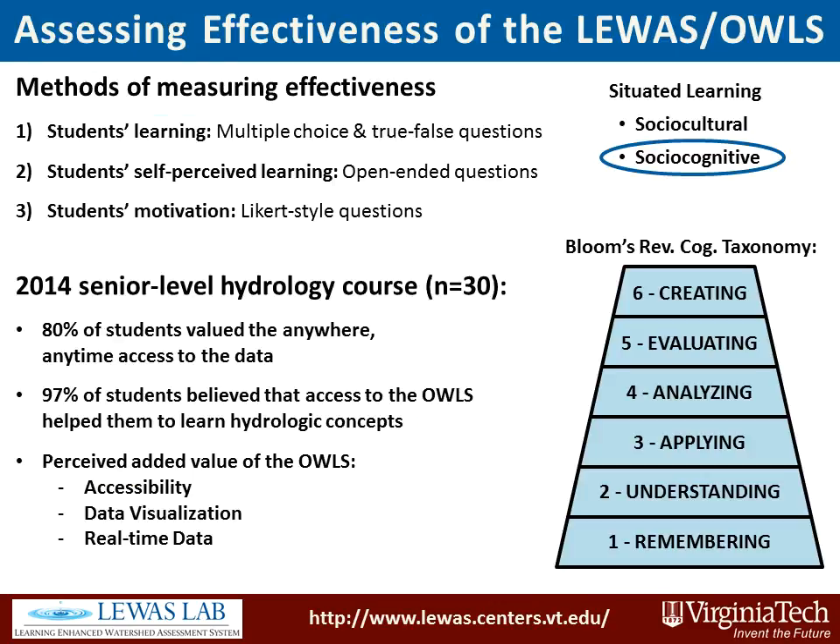Within the theoretical framework of situated learning, the effectiveness of these courses was assessed by measuring students' learning, self-perceived learning, and motivation.